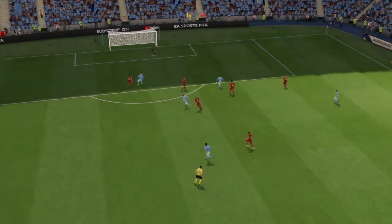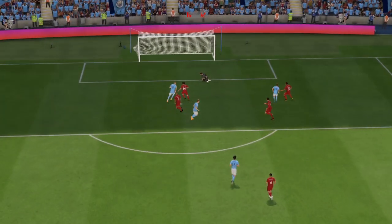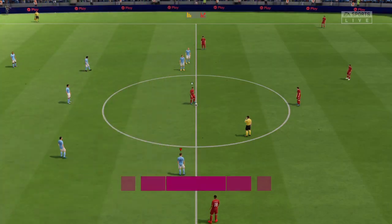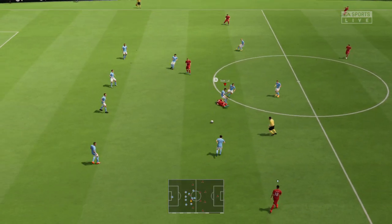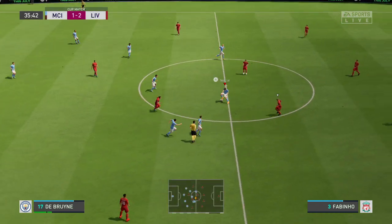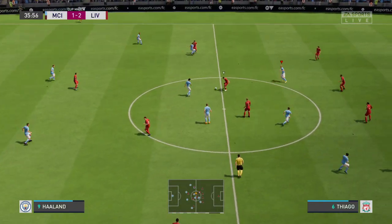Well, here we can see it again. Look at the way he glides past the defender to create space for himself. And then, what a finish — that's been hit with such power and pace. The keeper has no time to react. It's a brilliant strike. So back underway at 2-1. Tight contest here.